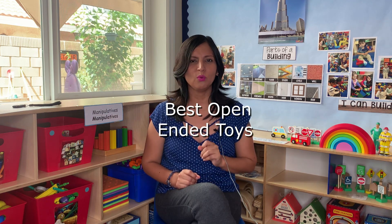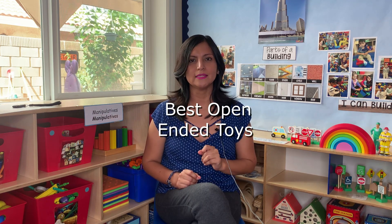It takes a lot of imagination to find multiple ways to use a toy, and today I will show you what are the best open-ended toys for your child care. Stay with me.